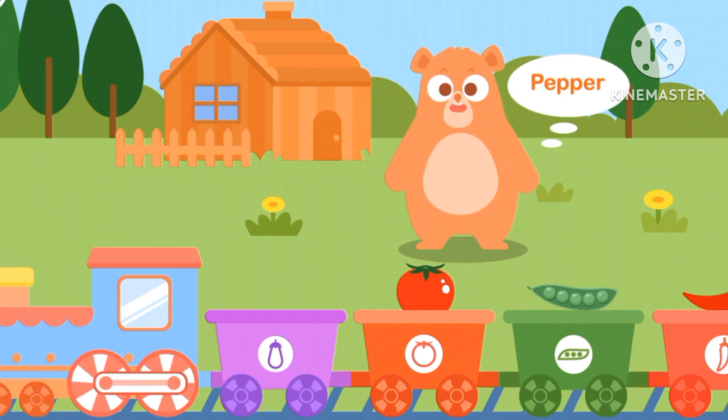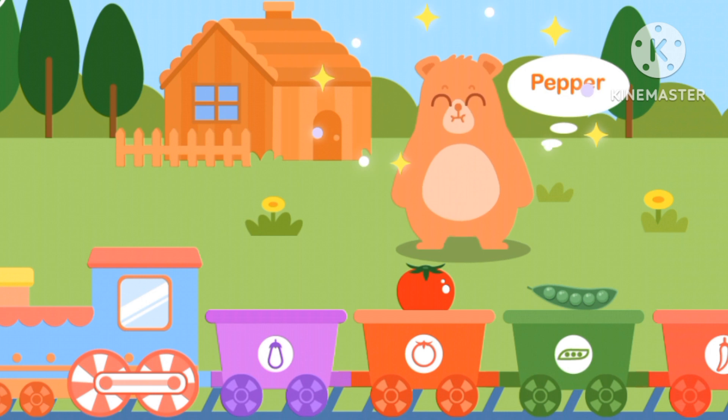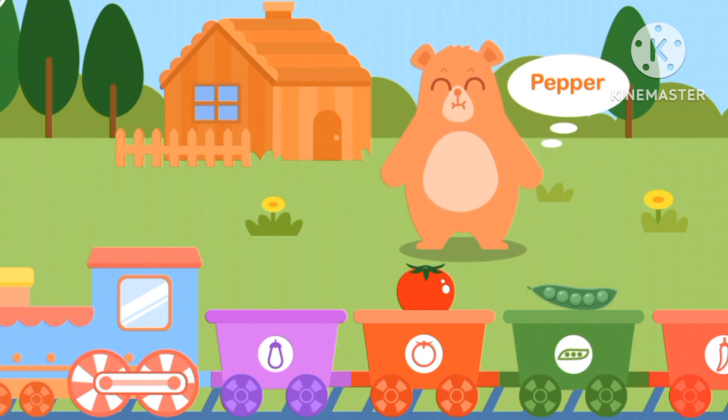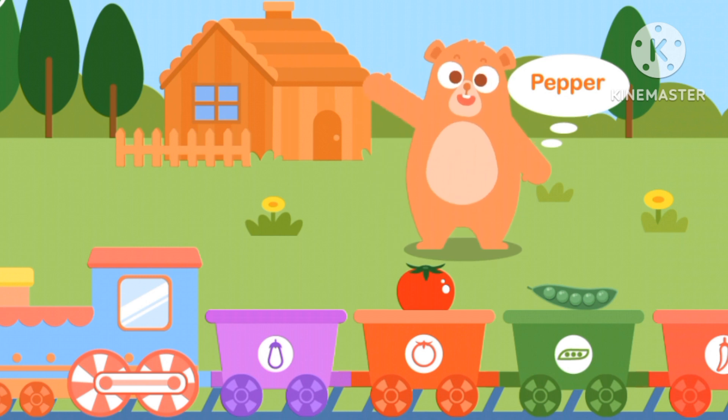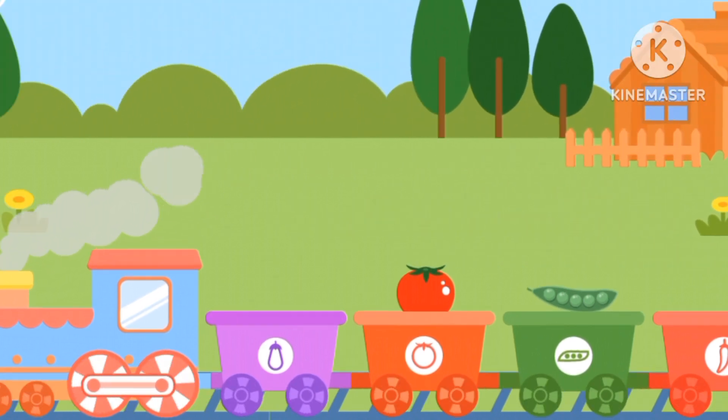Hello Bear! Bear likes to have a pepper. Which one is pepper? The red spicy one. It is spicy.